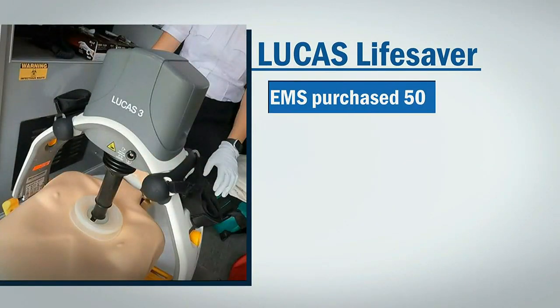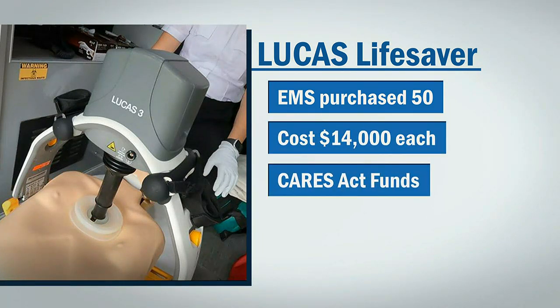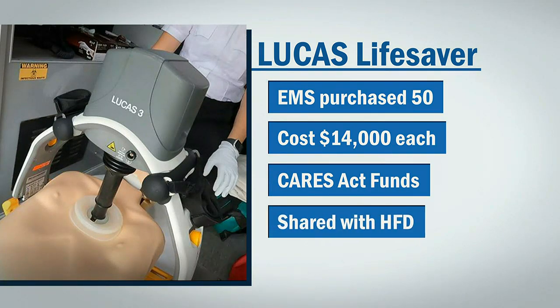Honolulu EMS purchased 50 LUCAS devices during the pandemic. Each cost about $14,000, but federal CARES Act money was used, and EMS shared with Honolulu Fire, giving half to HFD.